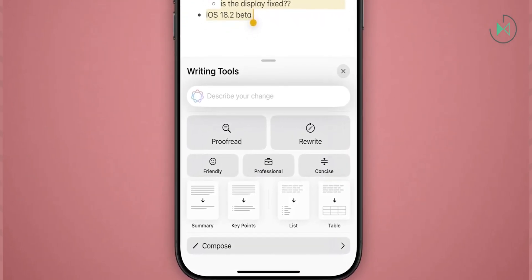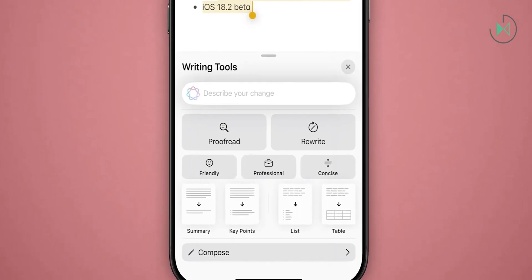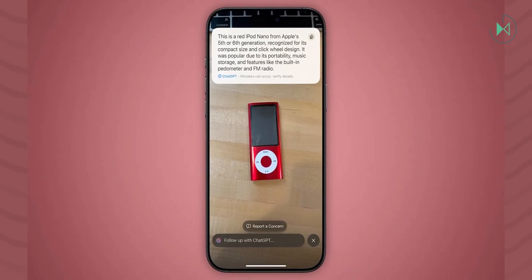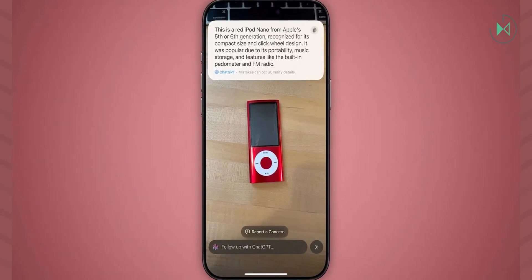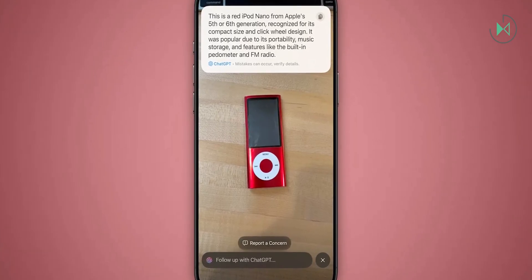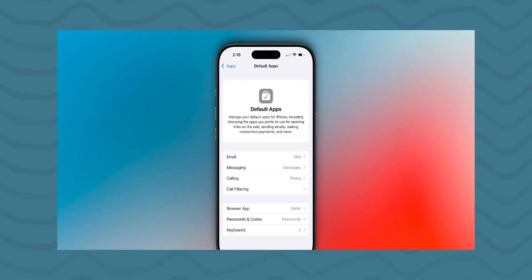Visual intelligence is also added, which would be a kind of Circle to Search, since through the camera you will be able to focus on an object or anything to search for it in a store or do a web search. Also added is a feature called Image Wand that allows you to transform a simple doodle into a much more complex image in the Notes application.